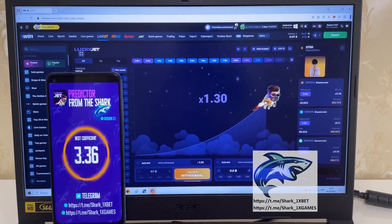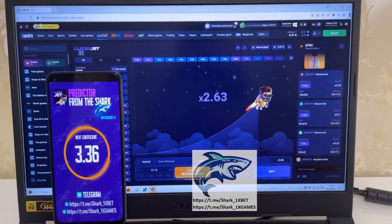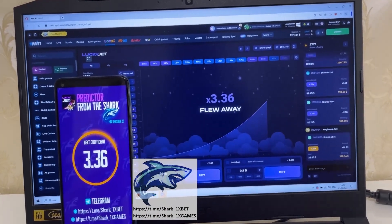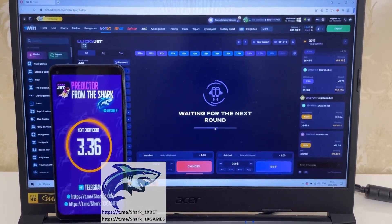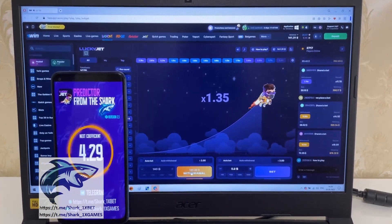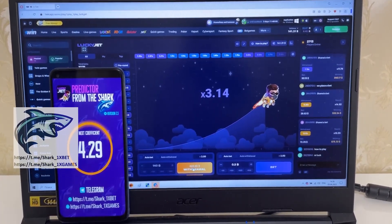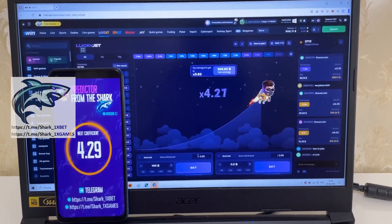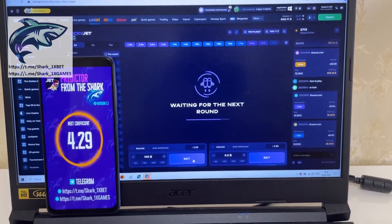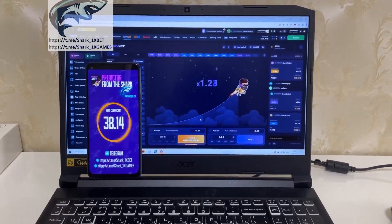4.29, 3.36 guys — next coefficient. Yes, you see my friends, it's real, it works perfect. Okay, I place the next bet. I'll show you how I win money — it's real, it works perfect, it's really amazing. I like it. Okay, place the next bet — I'll show you how it's a real big coefficient, my friends, you see.